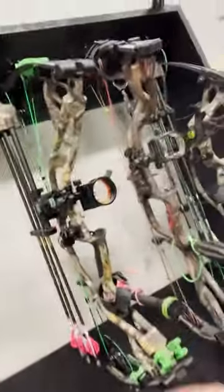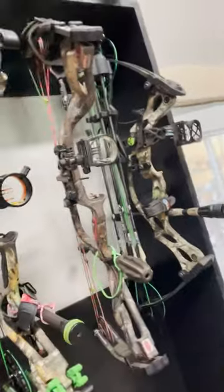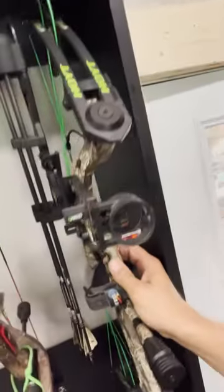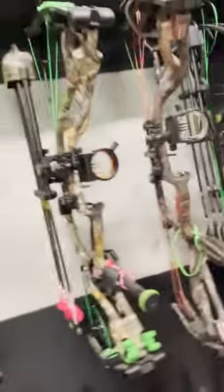And then obviously, all we've got now — here's my wife's bow, here's my daughter's bow, and this is my boy Waylon, who's seven. He has a little old bow right there.